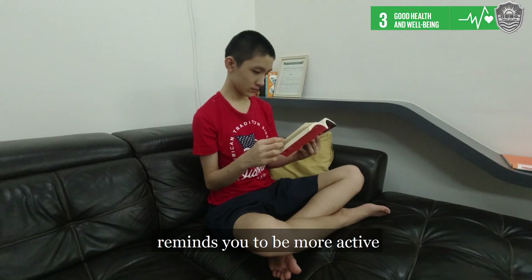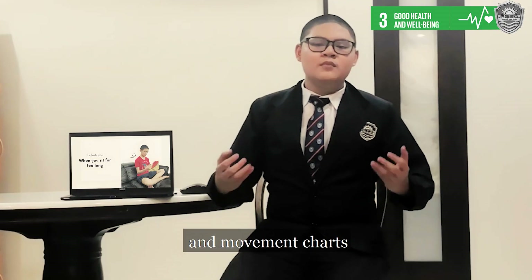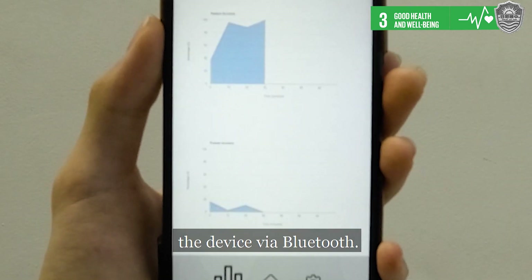Besides that, it also reminds you to be more active after sitting for a long time. Hourly posture accuracy and movement charts can be accessed through the app, which receives data from the device via Bluetooth.